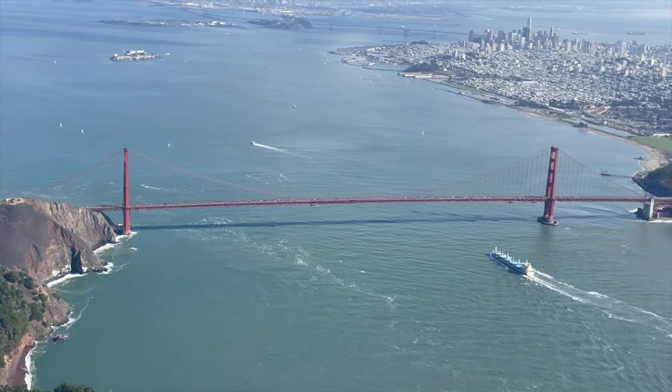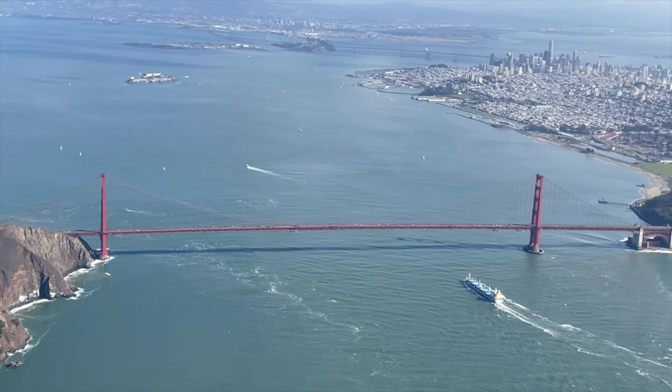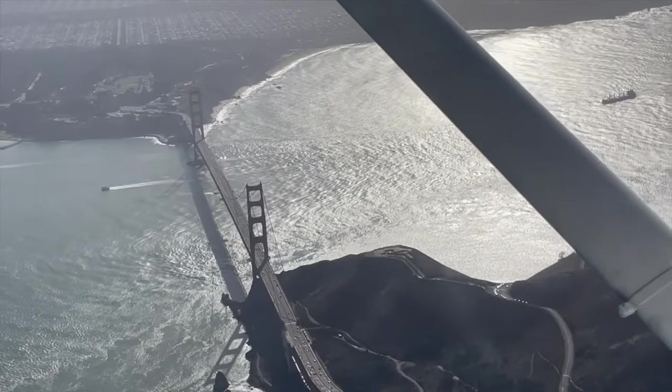On another note, look to our left-hand side — the Golden Gate Bridge, over a mile long and 750 feet tall. The Golden Gate Bridge is just 100 feet shorter than the Transamerica Pyramid, which dominates the San Francisco skyline.